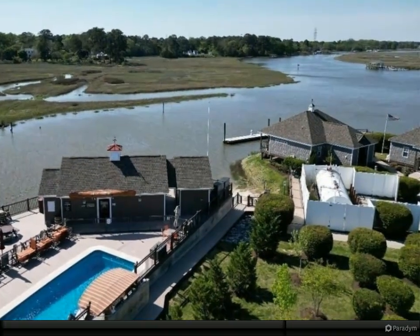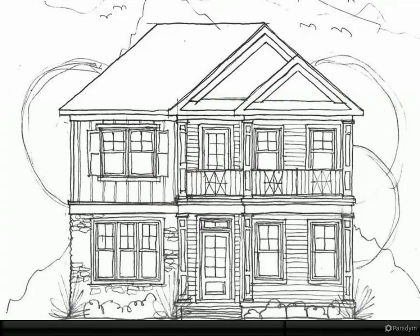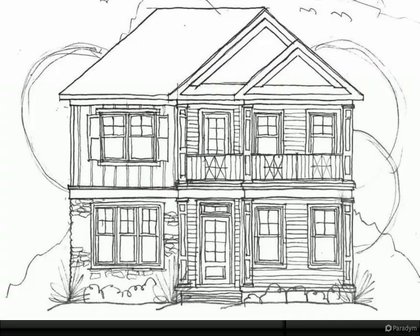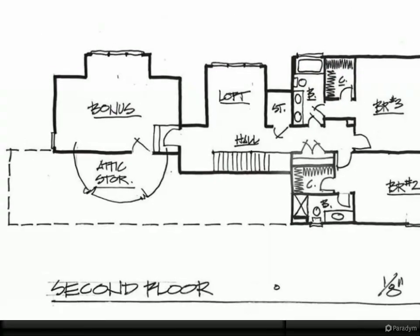Ascend the beautiful wooden staircase to find a loft and two more bedrooms, each equipped with a private full bath and access to a bonus space area with ample storage. The community and outdoor living spaces are equally impressive.